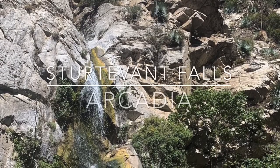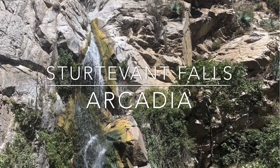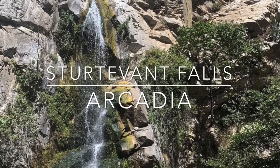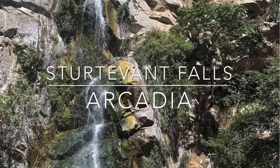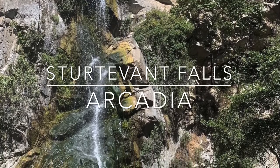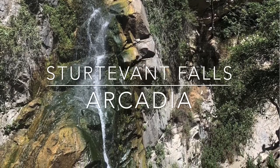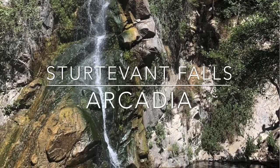Sturtevant Falls is located north of Arcadia in the San Gabriel Mountains. It's a 60-foot waterfall tucked into a lush gulch with colorful moss-covered cliffs in Santa Anita Canyon. A 4.3-mile round-trip trail follows the creek past some old cabins. It's the most popular hike in the San Gabriel Mountains.